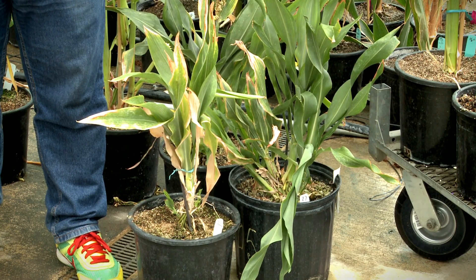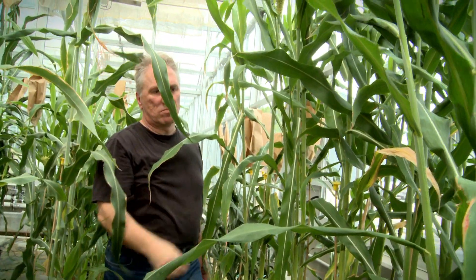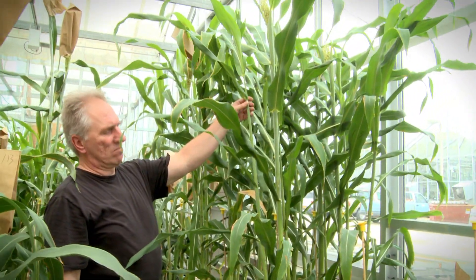A small plant, and specifically if you think about crops and cereal crops, is very beneficial. Short plants are much sturdier against wind and rain and weather, and short plants certainly also need much less water and nutrients to produce the same amount of seeds.